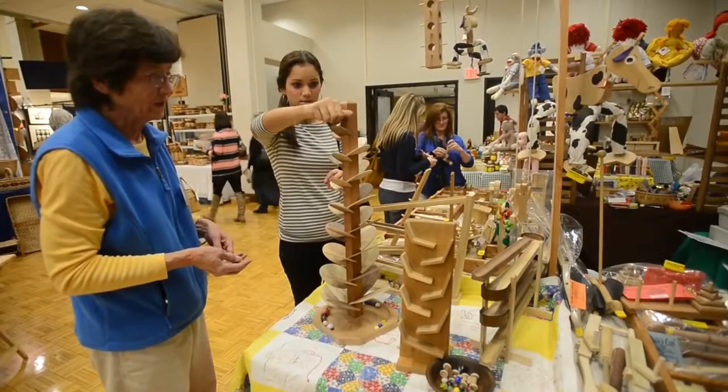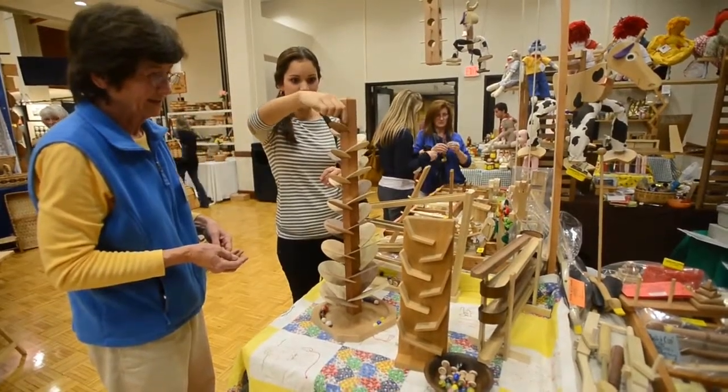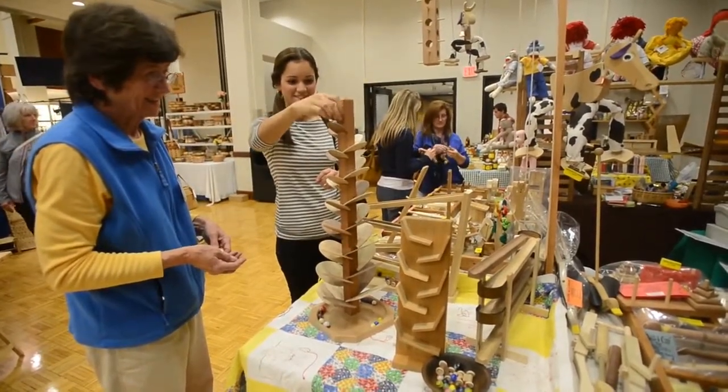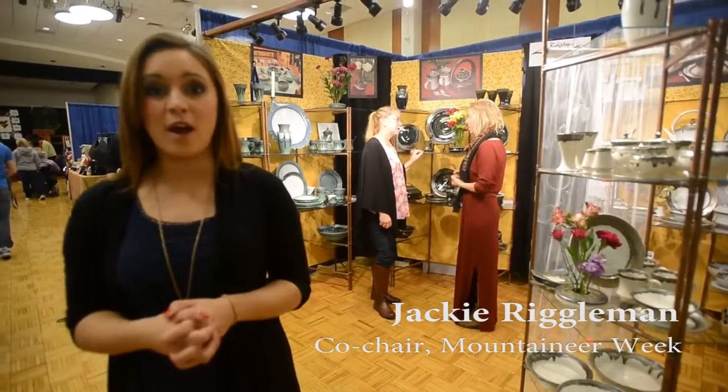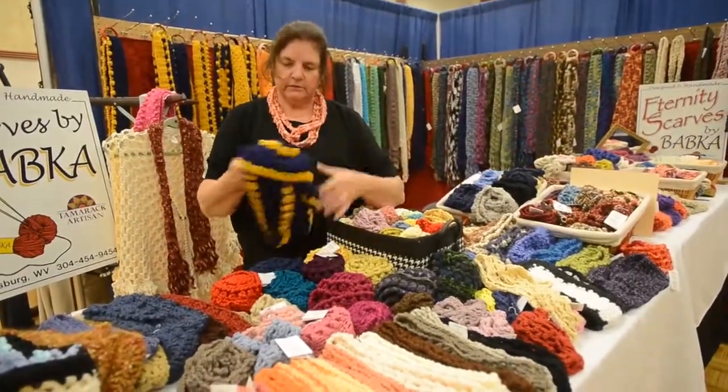This is our musical marble tree. We are here at the Mountaineer Week Craft Fair. We are celebrating our 150th anniversary of West Virginia by showcasing several artists from around the state.